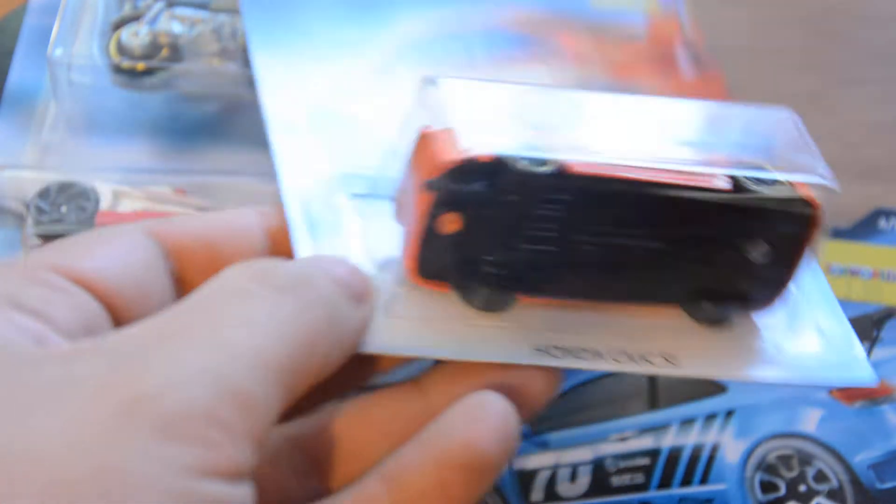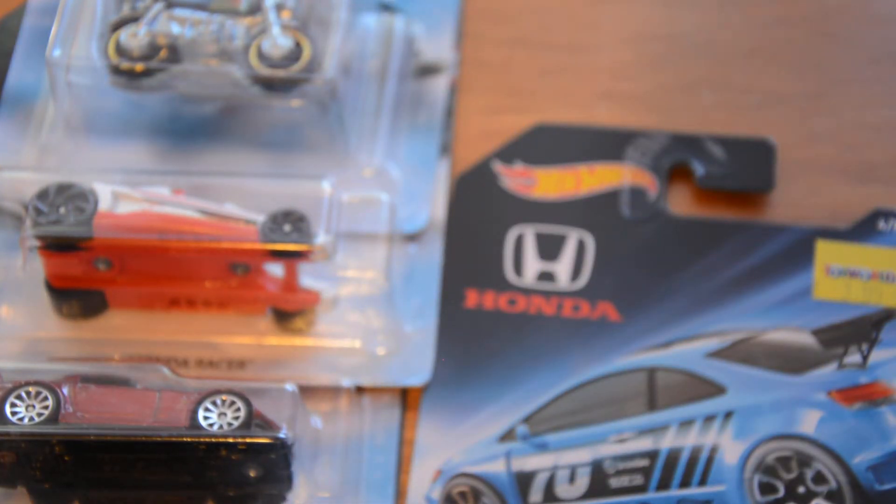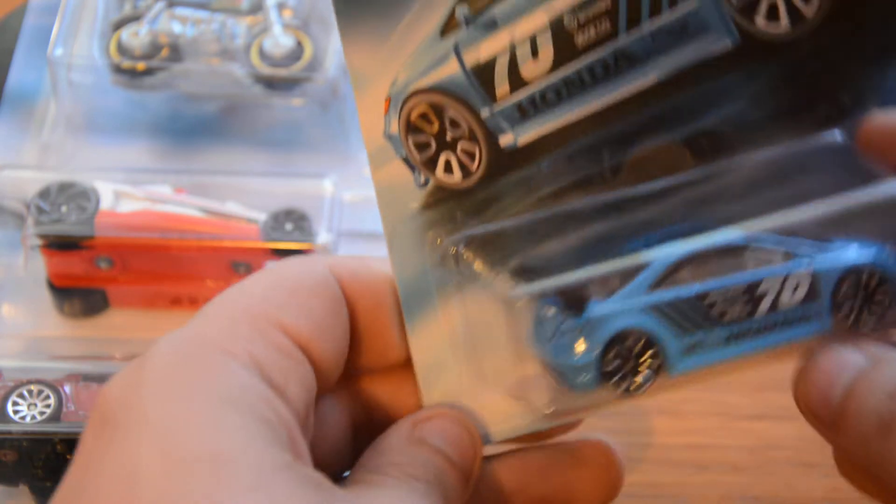The Honda Civic SI has no painted headlights or taillights — just decals, no rubber tires. Nice look, nice orange color work, but that's about it. The fourth one is also the Honda Civic SI and I'm definitely not liking this one. Some people might like it, but for me it's a no — that's my opinion.